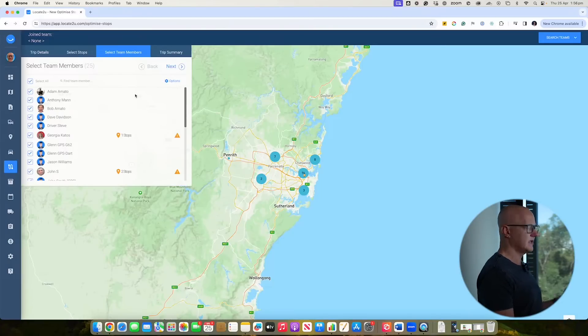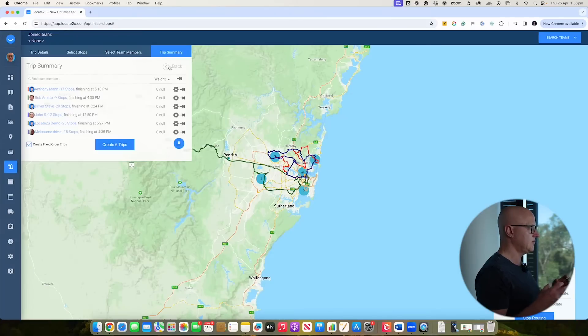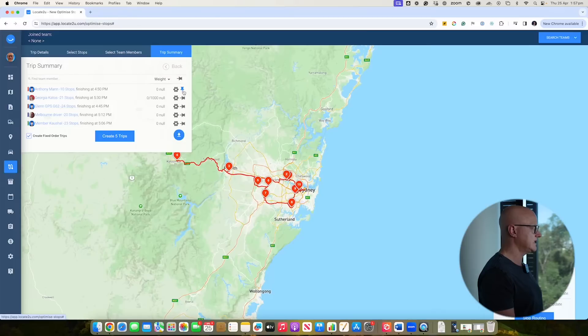Next I can see all the available drivers. You can allocate to all drivers and choose to minimize the number of team members required, spread the workload evenly, or assign based on particular routing rules. I'll just click next. The system now runs the route optimization process and presents the routes very quickly — in a couple of seconds. In this instance we've optimized 98 routes, and I can click on any one to see those routes forming.